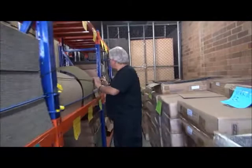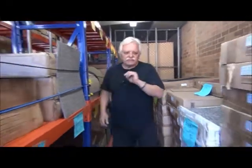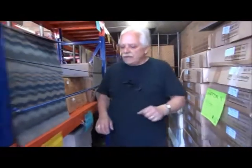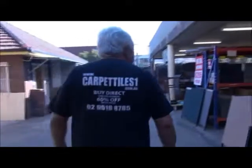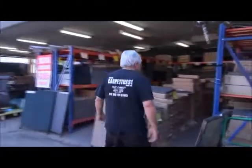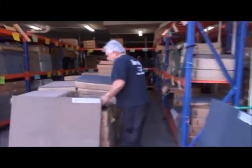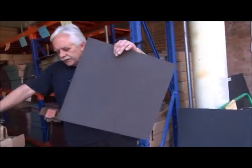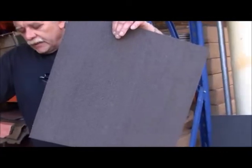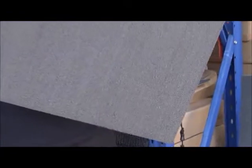We have multiple bays here and we cannot video every one of them. If you're looking for something special, give us a call and we'll look for it for you — be very precise in what you're asking. Down here we have well over 200 square metres of Petal 02, a charcoal rustic, at $15 per square metre.